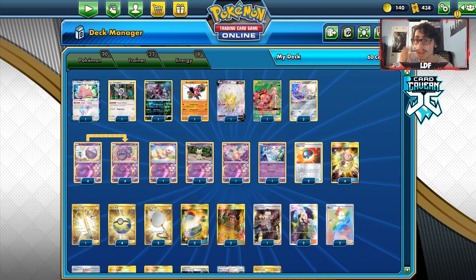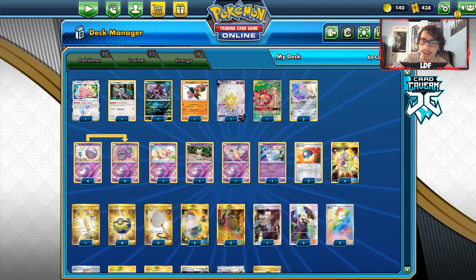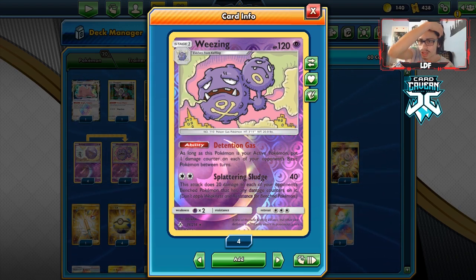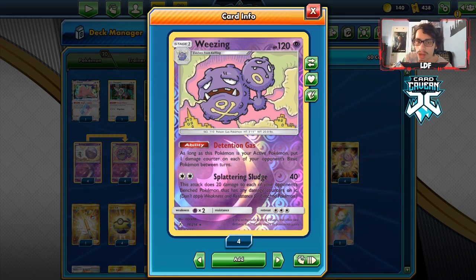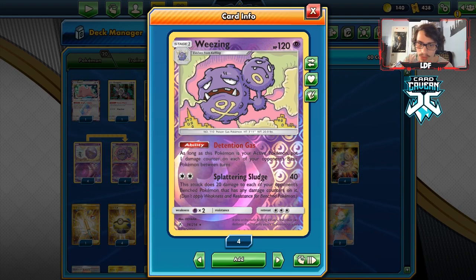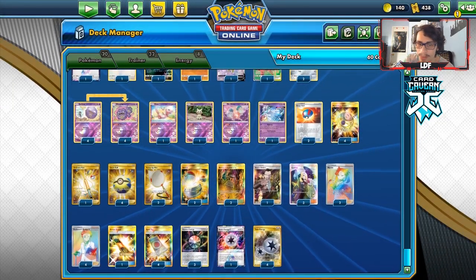So let's take a look at this list. Wheezing is one of my favorite decks to play — I play it a lot in Expanded to grind the ladder. It punishes people for filling up their bench. Detention Gas puts one damage counter on each of your opponent's benched Pokémon between turns, and Splattering Sludge does 40 for 2 plus 20 damage to each of your opponent's benched Pokémon. Mew does exist but gets knocked out very easily by Spell Tag and Detention Gas.